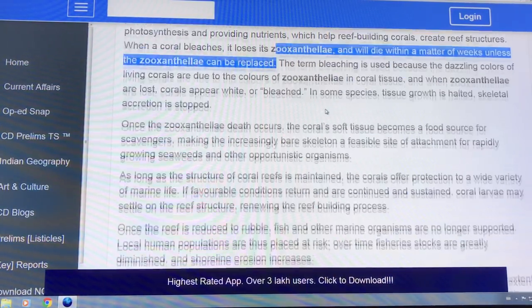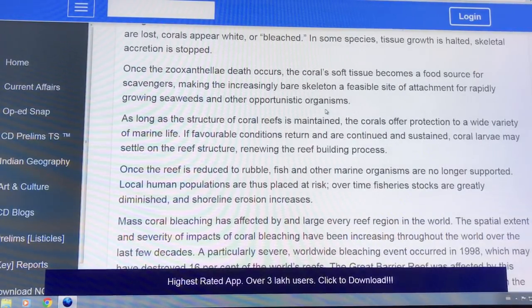Skeletal accretion stops completely. Once the zooxanthellae die, the soft tissue becomes a food source for scavengers. The reef breaks down into sand.